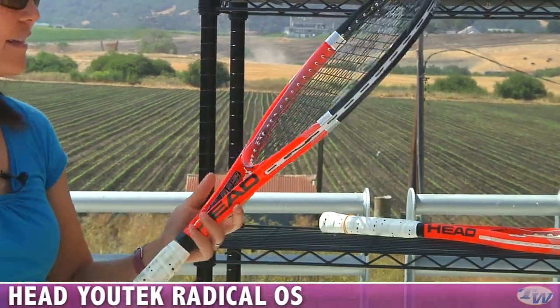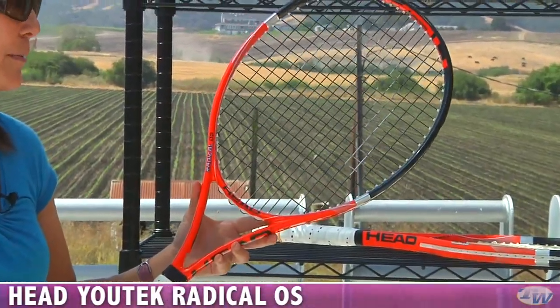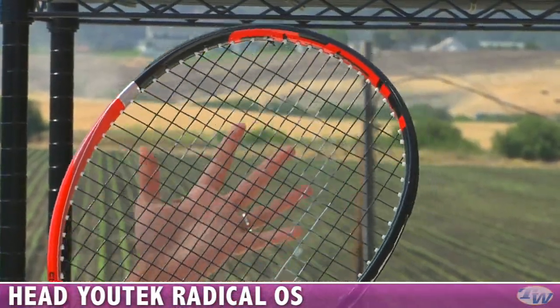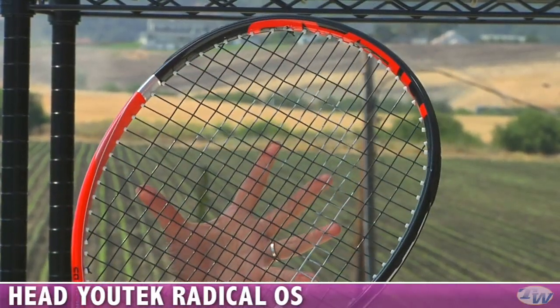And we have some rackets from Head. These are the U-Tech Radicals — a nice update to the Radical line, really popular. This in my hand here is the Radical OS, so it's an oversized racket with a 107 square inch head size. Really generous sweet spot.